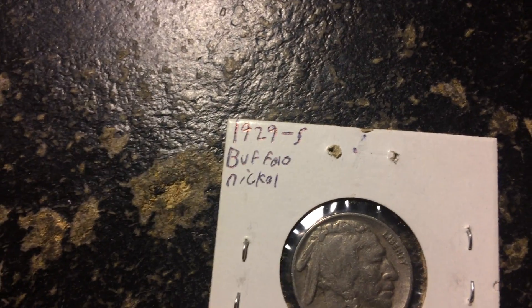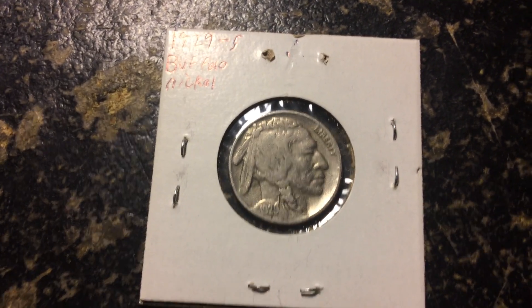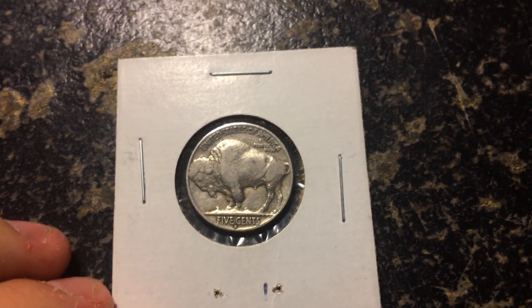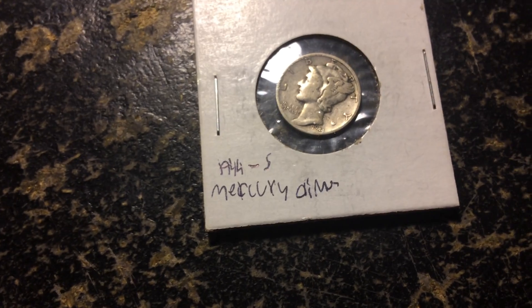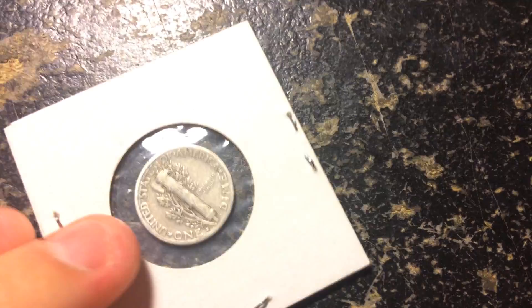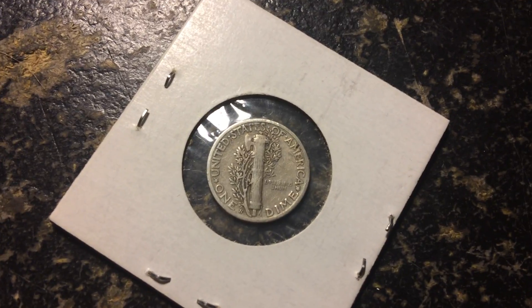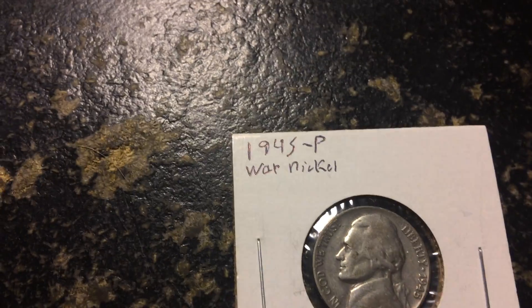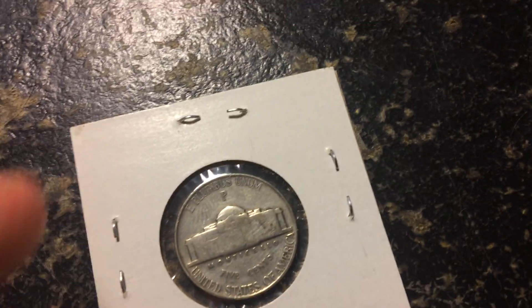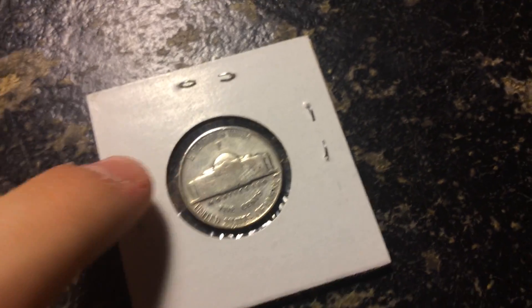1929 S — oh yeah, this one's another nice one. Nice Buffalo nickel in very nice condition. Mercury dime, 1944 S — look at that back. Very nice Merc. We've got a very nice 1945 Philadelphia war nickel — wow, that's in really really nice condition, and P again above Monticello.